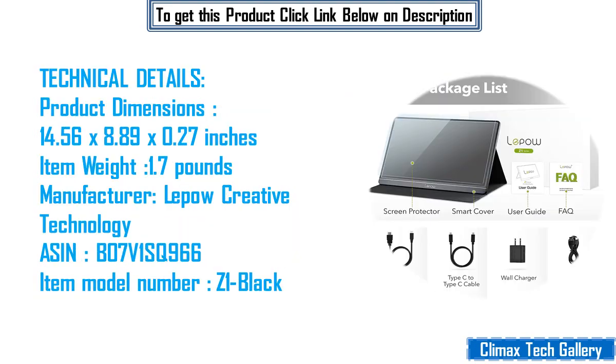Technical details: product dimensions 14.56 x 8.89 x 0.27 inches, item weight 1.7 pounds, manufacturer Lepau Creative Technology, ASIN B07V1SQ966, item model number Z1 Black.